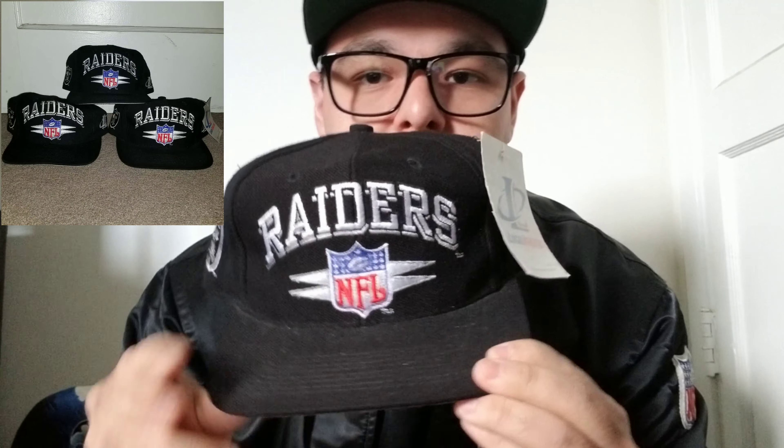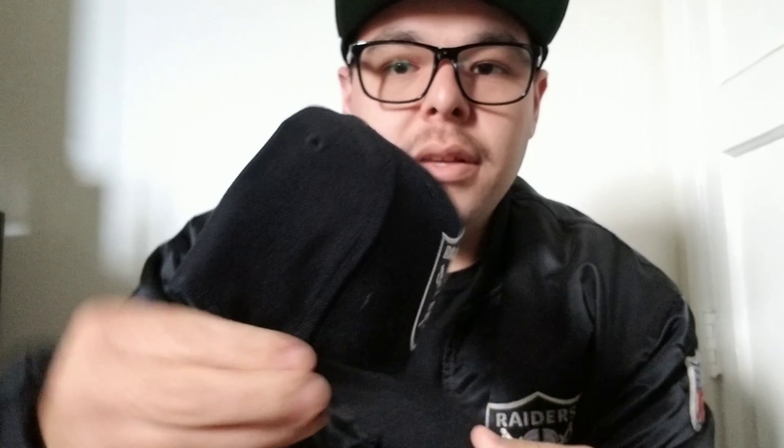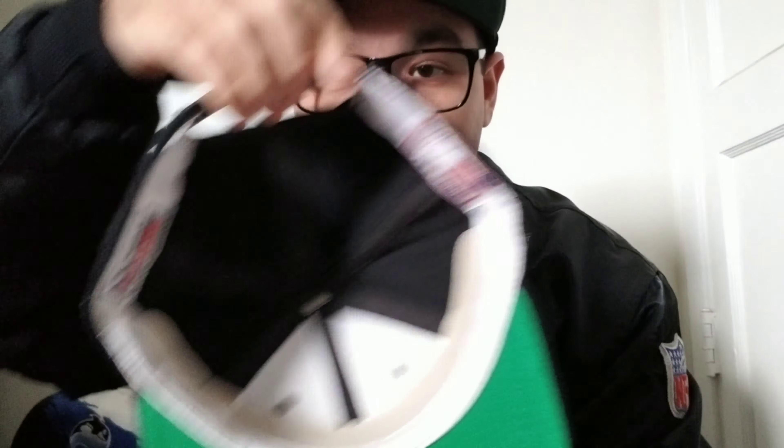Got the black spike deadstock. I used to have three of these but I ended up selling two because I needed the money — I had to keep at least one. Got the Sports Specialties plane logo draft cap, deadstock. I paid the price for it — it says $14.99 — yeah I paid that much for it. Pretty dope.